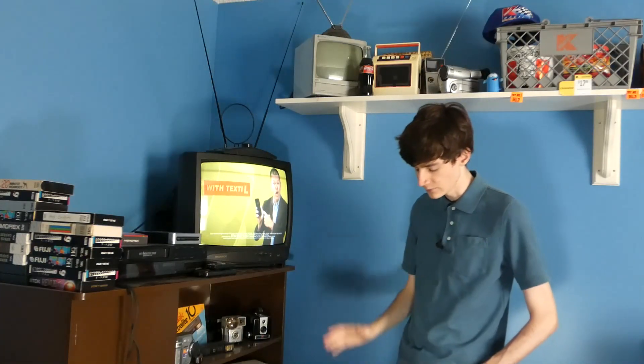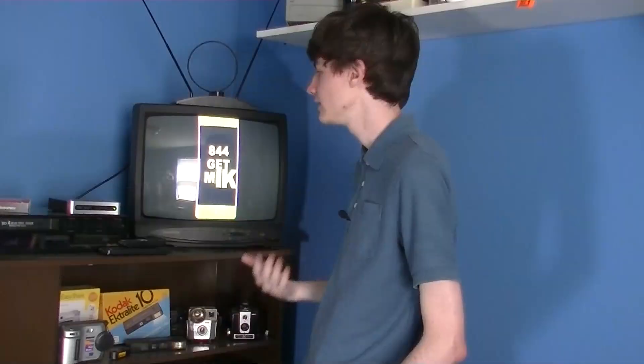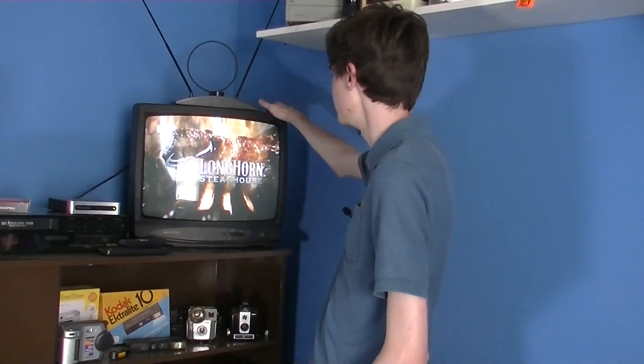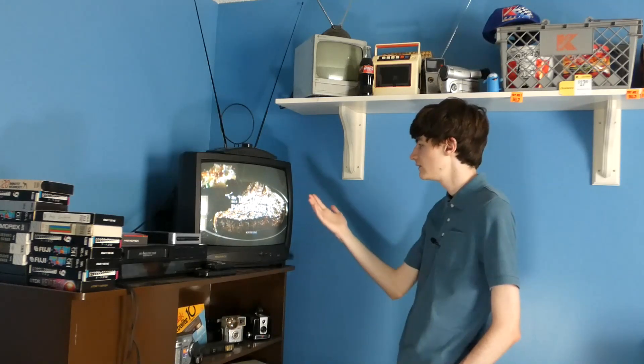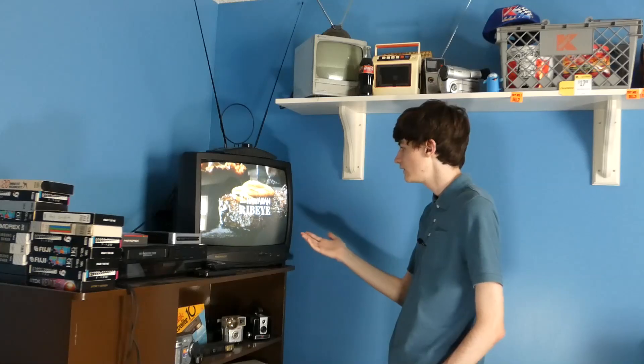I hate these commercials. Anyway, if you did wonder about that, you have me to thank for that. The reason they do that is because of an ancient technology called the CRT TV. Some old people way out there in the country still use these televisions to watch their daytime television, and that's why you'll mostly see it on here.